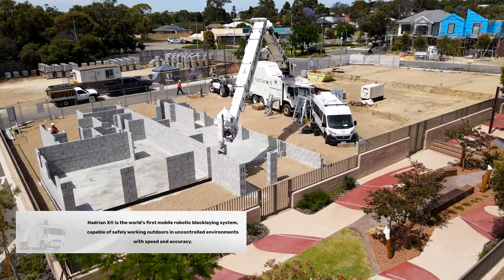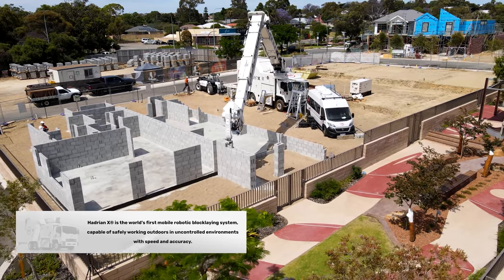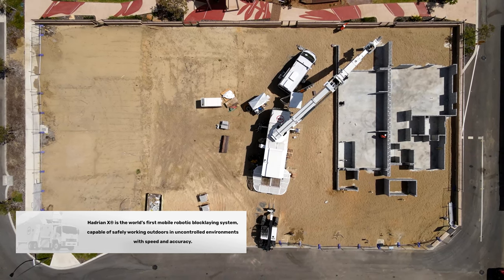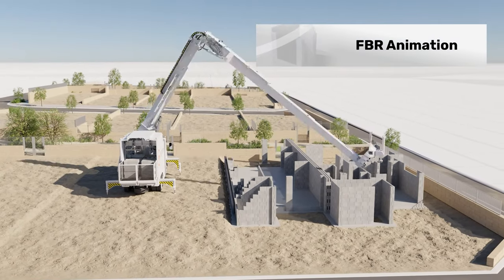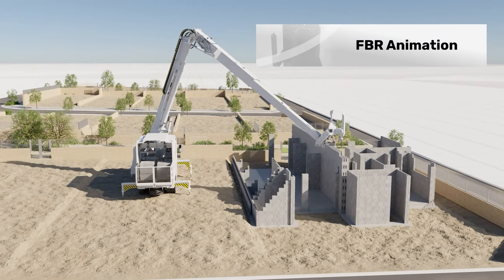This project is quite complex and will be completed in a number of stages. Once all first storeys are completed, second storey slabs will be formed and installed, and Hadrian X will continue to build walls at a height of eight metres.